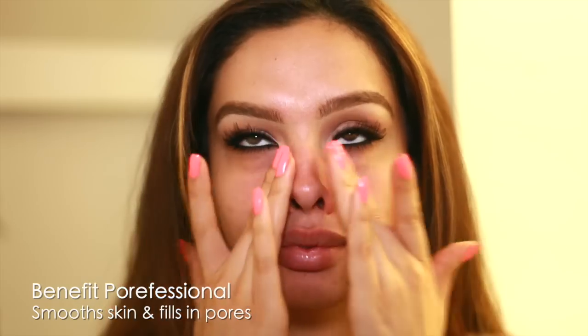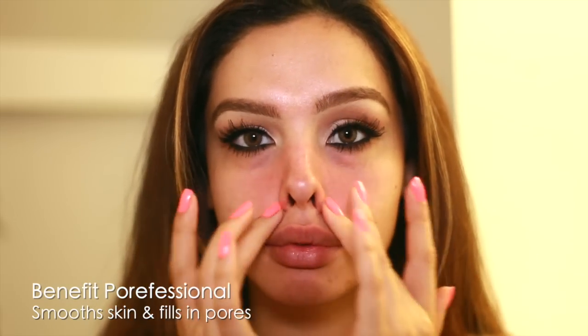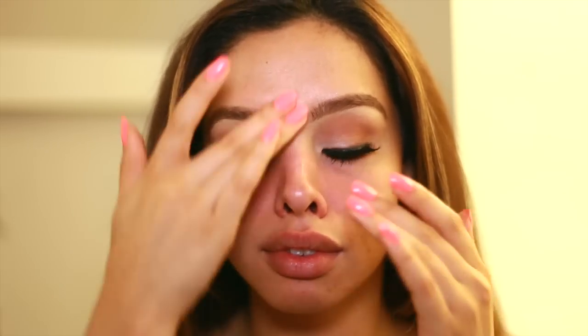Before I put any of my products on, I want to make sure that my pores are concealed, so I'm using the Benefit Porefessional, putting this on my nose, my cheeks, and anywhere where you can see some visible pores.